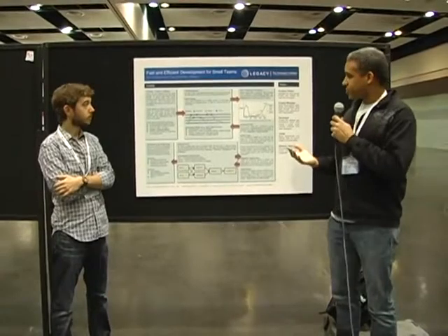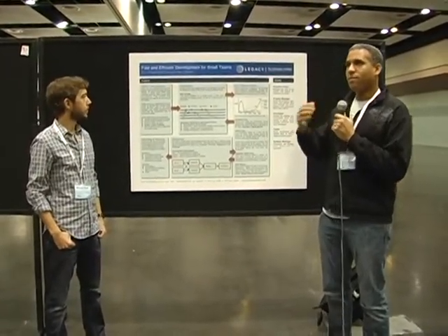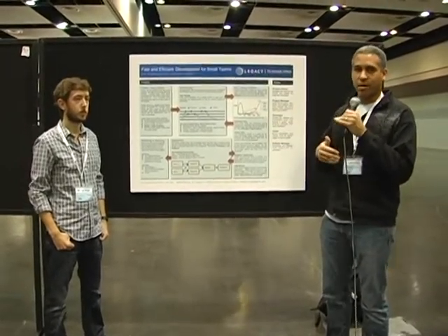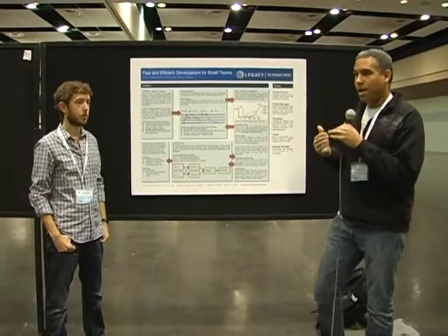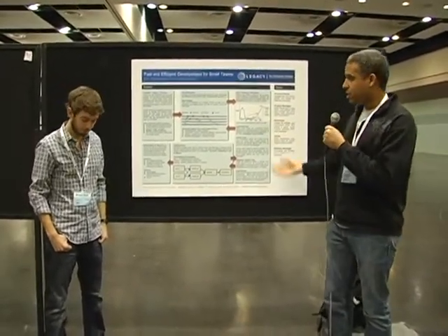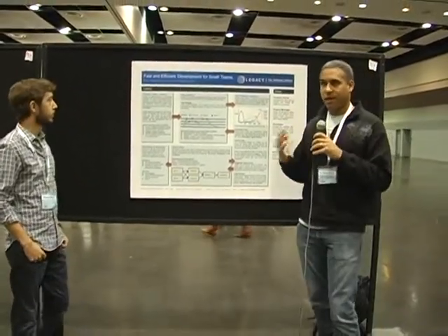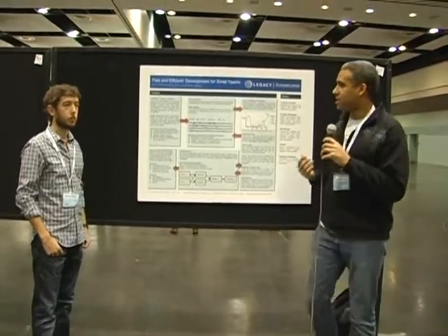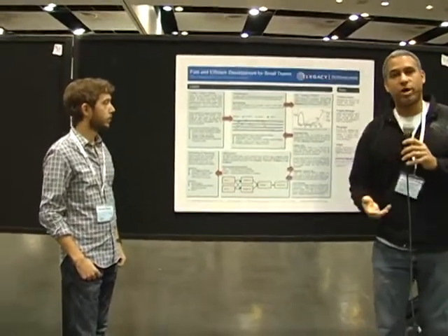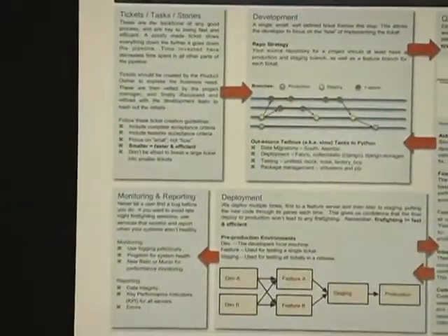As a team we've made our process much more efficient between this last project we did from when we first started to now, and we are trying to share some of the lessons we learned with you in this poster. The big thing we really got down to is this first panel here about tickets, tasks, stories — whatever you call them at your work — basically your unit of work that a developer completes from beginning to end.